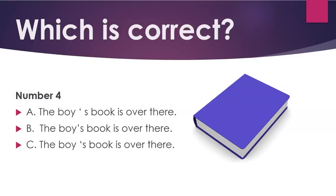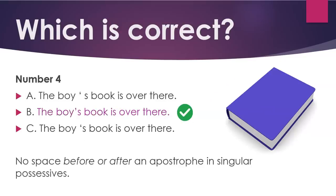Number four. B: 'The boy's book is over there.' No space before or after an apostrophe in singular possessives.